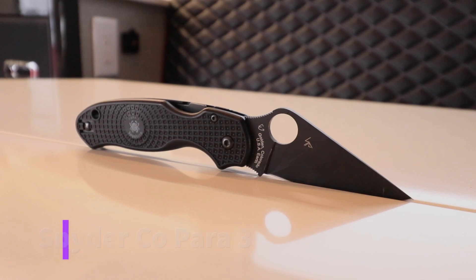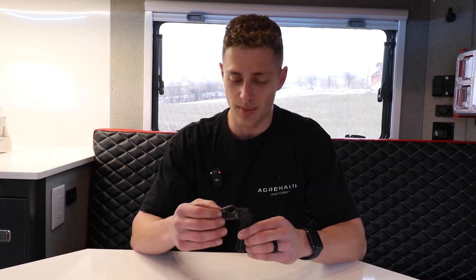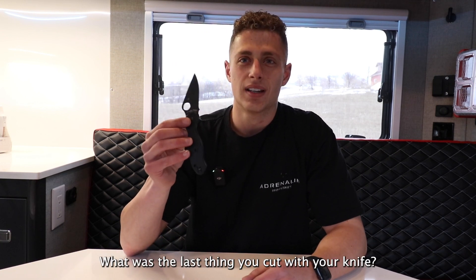My very first item is my Spyderco knife — this one right here is the Para 3. I've had a handful of Spyderco knives as well as various other brands, and I'm a big fan of Spyderco. I think they make some of the best knives on the market and they've held up really well. I love this one because I can carry it every single day whether I'm camping, at church, or at work — it's lightweight enough to carry all the time. I can use it for anything from cooking dinner to opening boxes at the shop. Actually, about 20 minutes ago I was opening some pallets, taking the top off for suspension we were putting on.